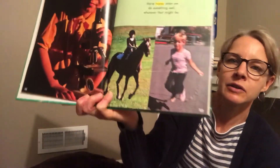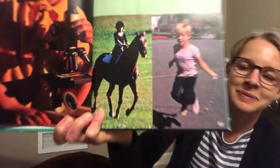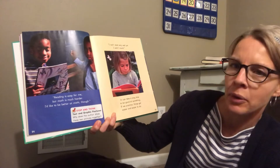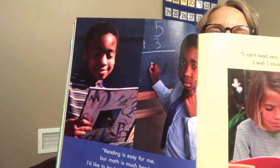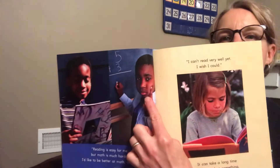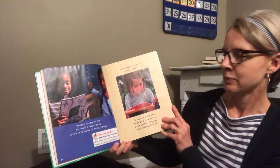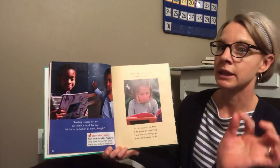We're happy when we do something well, whatever that might be. 'Reading is easy for me, but math is much harder — I'd like to be better at math.' When we look at this page, the boy is pictured in both pictures. In one picture he has a smile on his face, and in the other he has a thinking look. I wonder if you can guess why.